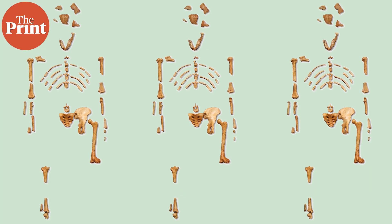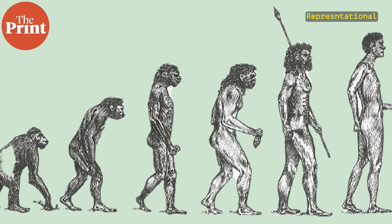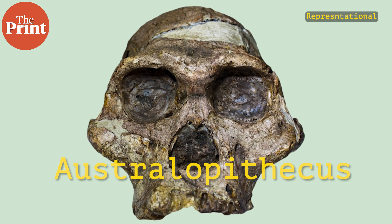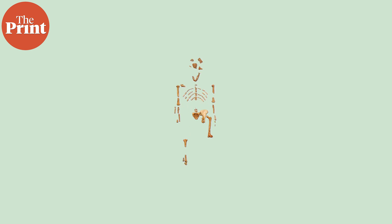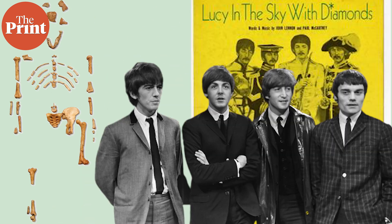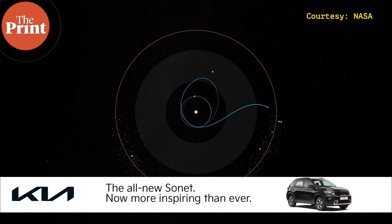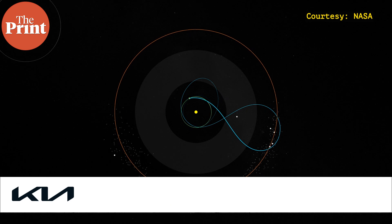Astronomers pick boring names for exoplanets but innovative names for missions. Lucy is a wordplay on multiple different things. In 1974, paleoanthropologists discovered hundreds of pieces of fossilized bones in Ethiopia belonging to a single female individual who lived 3.2 million years ago — not a homo sapien, but an early hominin of a species called Australopithecus. The excavation camp named her Lucy because the Beatles' hit 'Lucy in the Sky with Diamonds' was constantly playing on loop the entire evening they were recovering the bones. Since this mission explores the fossils of the solar system — and some of those fossils are shiny like diamonds in the sky — the mission is called Lucy.